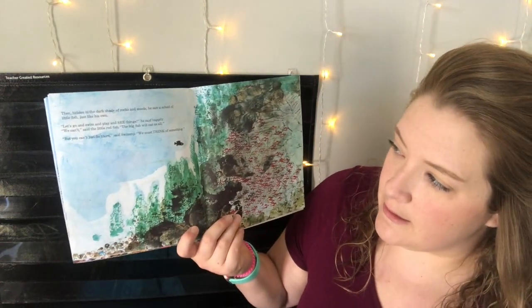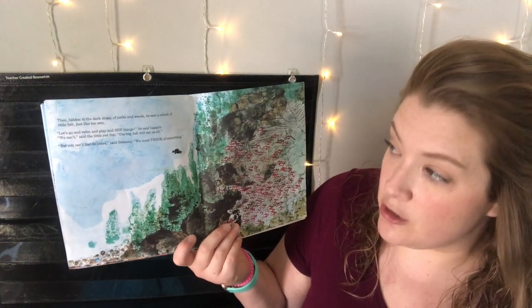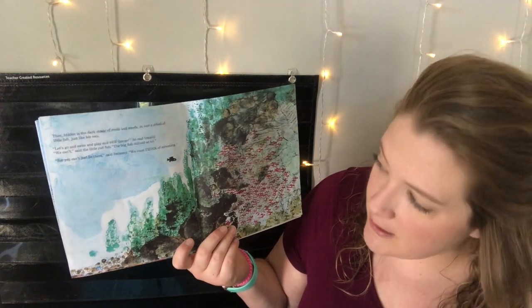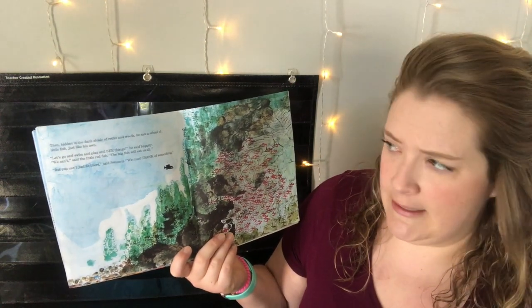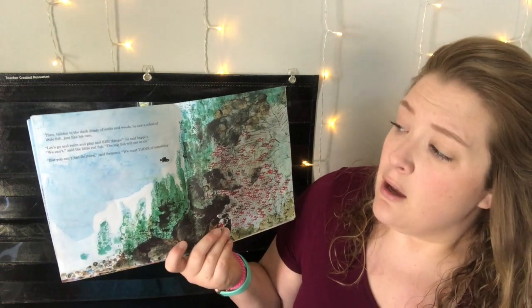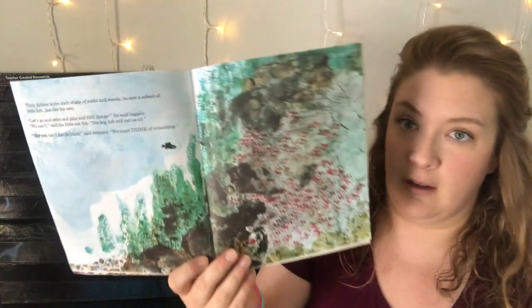Then, hidden in the dark shade of rocks and weeds, he saw a school of little fish just like him. "Let's go and swim and play and see things," he said happily. "We can't," said the little red fish. "The big fish will eat us all." "But you can't just lie there," said Swimmy. "We must think of something."